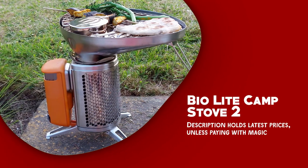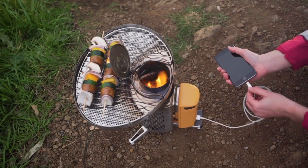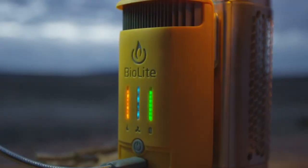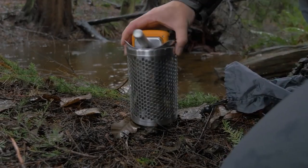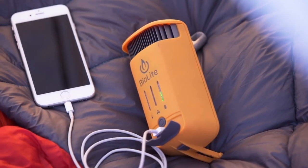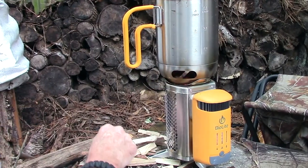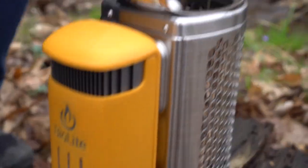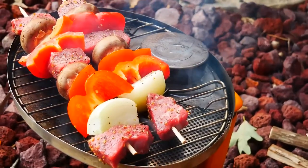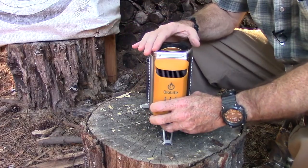BioLite Camp Stove 2 — the ultimate electricity-generating wood camp stove for campers, hikers, and survivalists. This complete camp kitchen system bundle includes the Camp Stove 2, portable grill, kettle pot, and flex light, providing a versatile and efficient cooking experience. It incorporates a thermoelectric generator that captures excess heat from the fire and converts it into electrical energy. This energy can be used to charge smartphones or LED lights through the built-in USB port, ensuring you stay connected even in remote locations. This gear also features an integrated fan system that enhances combustion, resulting in a smokeless and efficient cooking experience. The Camp Stove 2 can burn a variety of biomass fuels such as sticks, twigs, and pine cones, making it a sustainable and eco-friendly cooking solution.